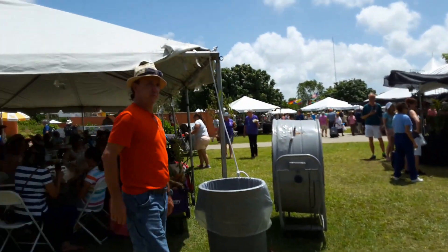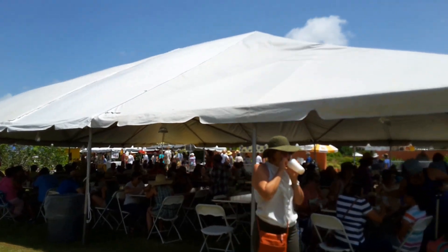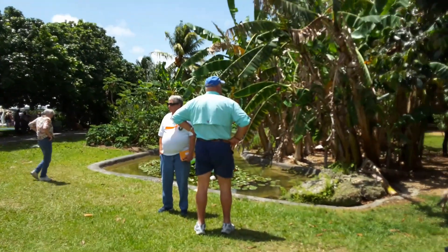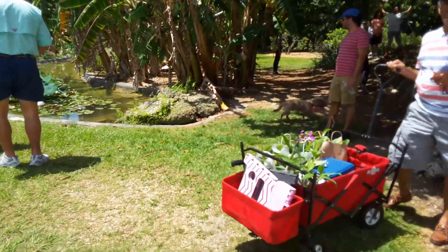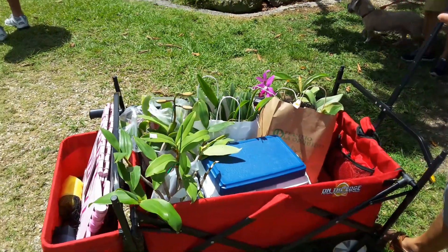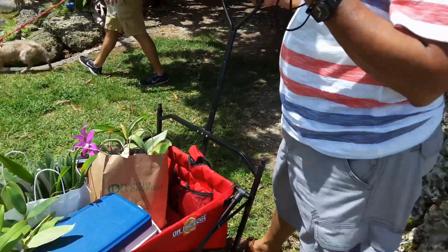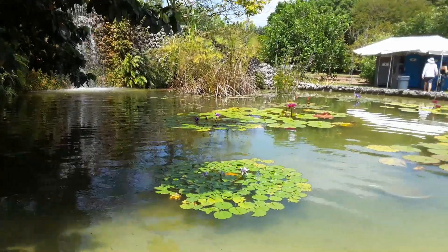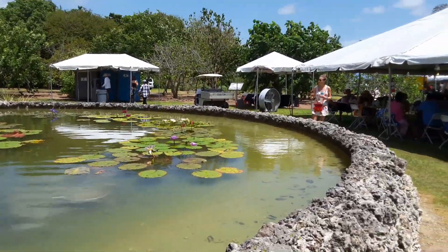Just miles and miles of orchids. Tents everywhere. And this little wagon here is getting full. Look at that — it's full. And back here, let's check this out. It's a beautiful park.